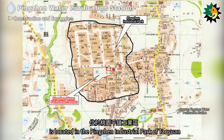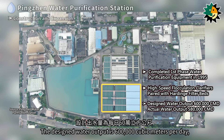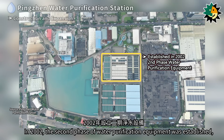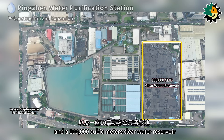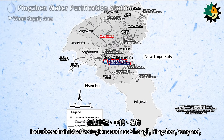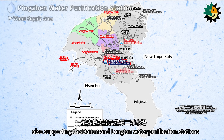The Pingzhuan water purification station is located in the Pingzhuan industrial park of Taoyuan. The first phase of water purification equipment was completed in 1995, consisting of high-speed flocculation clarifiers paired with hardened filter beds, with a designed water output of 600,000 cubic meters per day and an actual output of about 580,000 cubic meters per day. In 2002, the second phase was established with a traditional coagulation sedimentation treatment unit, a 72,000 cubic meters primary sedimentation tank, and a 100,000 cubic meters clear water reservoir. The supply area includes Zhongli, Pingzhuan, Yangmei, Daoyuan, Xinwu, Guanin, Huco, and Xinfeng, as well as the four major industrial parks of Zhongli, Pingzhuan, Daoyuan, and Guanin, also supporting the Danan and Longtan water purification stations.